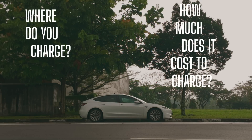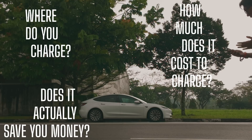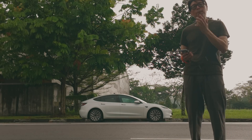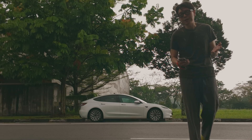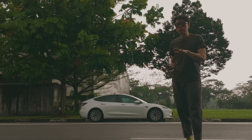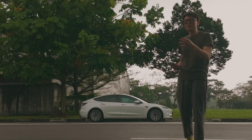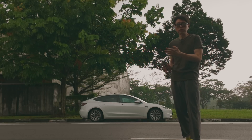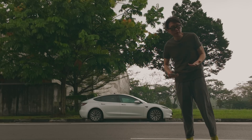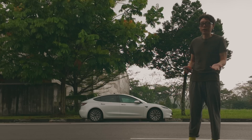The next thing people want to ask is: where do you charge and how much does it cost? Are you actually saving money over driving a petrol car? I would say it is possible to save money, but it really depends on your usage pattern and whether you have access to Tesla destination chargers, which are free. Otherwise, at the supercharger you're paying 65 cents per kilowatt hour. Let's go to a supercharger to go into the details.